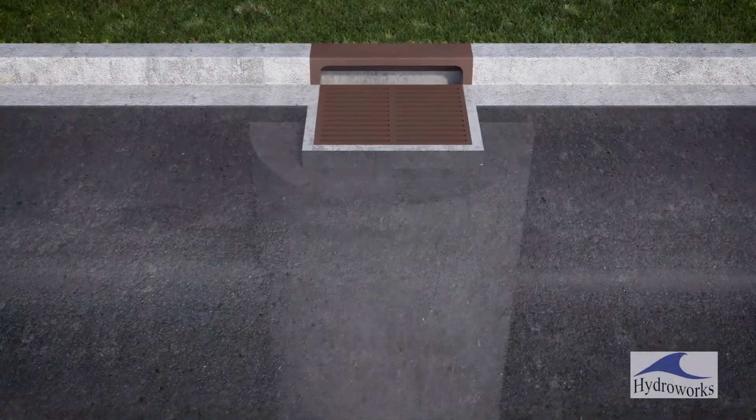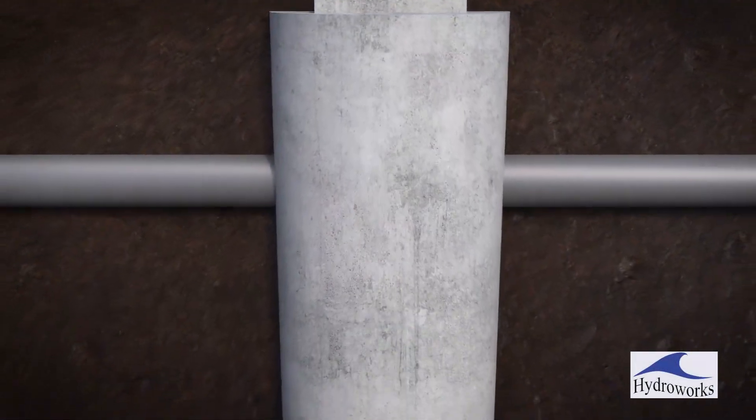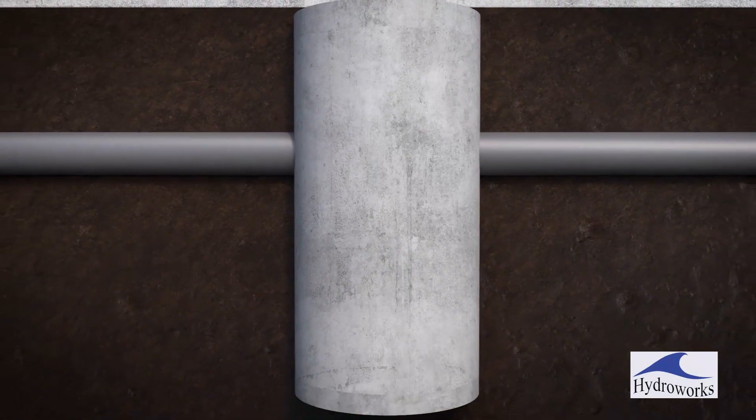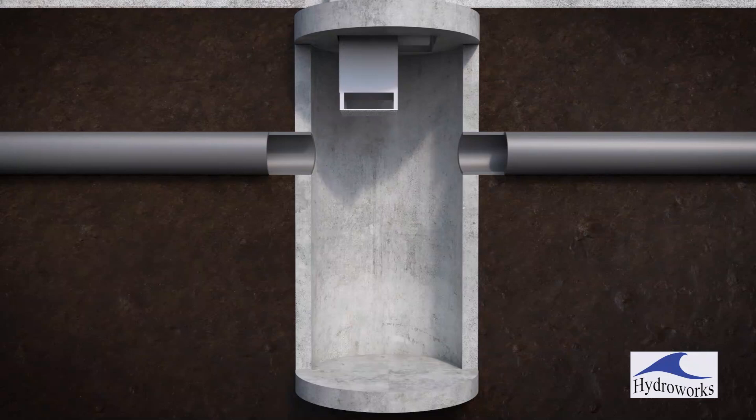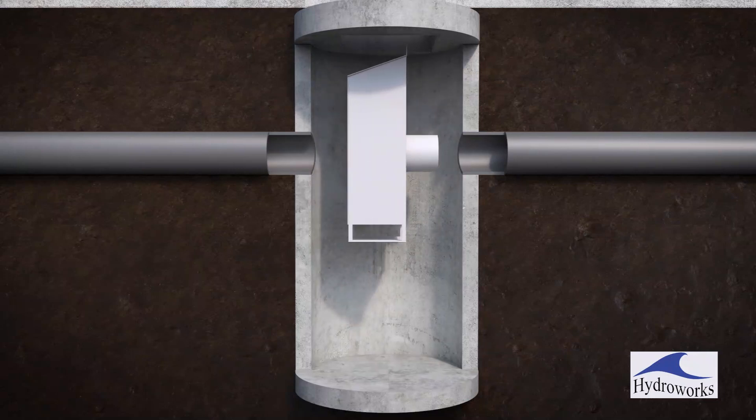HydroDome is made to be installed in a round or rectangular precast structure. It comes complete and simply slides into the outlet pipe, and is secured to the precast wall with two anchor bolts.